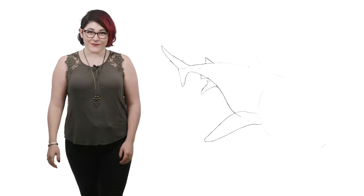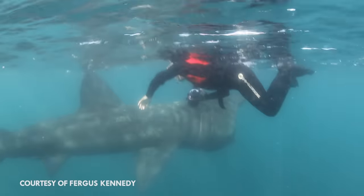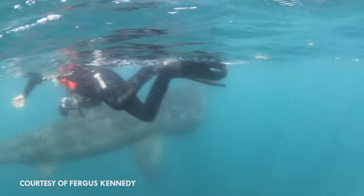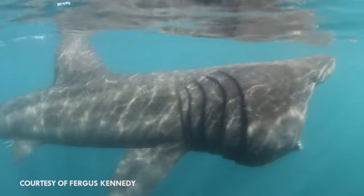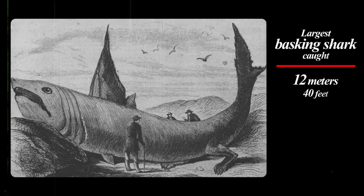Hi, I'm Danielle Dufault, and you're watching Animalogic. Basking sharks are real-life leviathans, and they're the second largest sharks in the world. Older adults can reach lengths of over 10 metres. The largest basking shark ever caught was 12 metres long, and completely shattered the scale at a whopping 16 tonnes — that's about three African elephants combined!